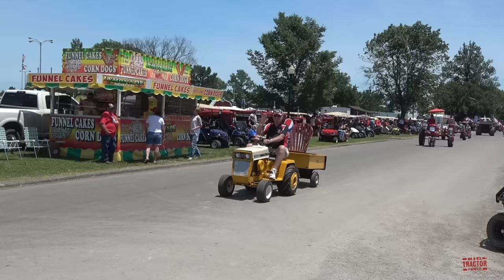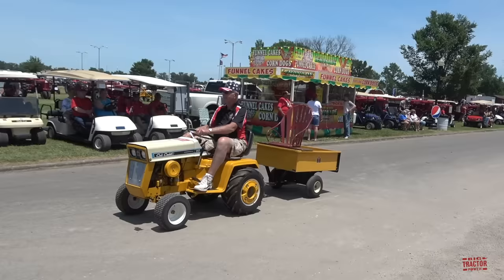International Harvester made a variety of different size tractors. Here's a Cub Cadet 147, complete with the trailer.